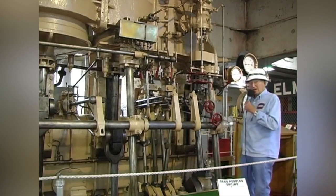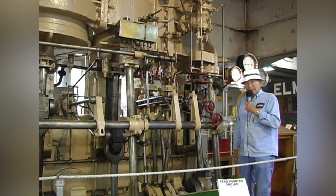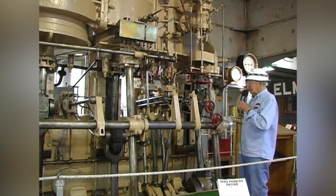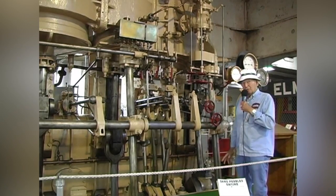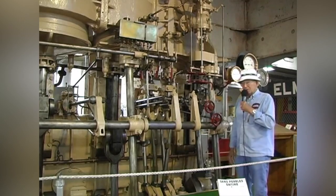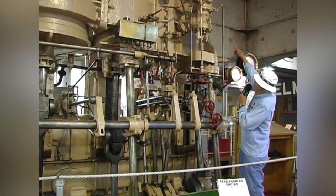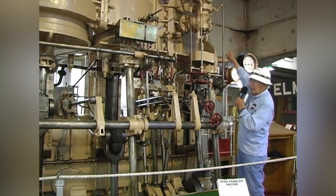We're standing alongside the Sand Pebbles engine, the one used in the movie with Steve McQueen. This is a triple expansion engine — simply, that means they use the steam three times through three cylinders, three pistons. The steam comes from the boiler at about 200 pounds and goes through the high pressure piston driving it down. It's only about a foot and a half in diameter.